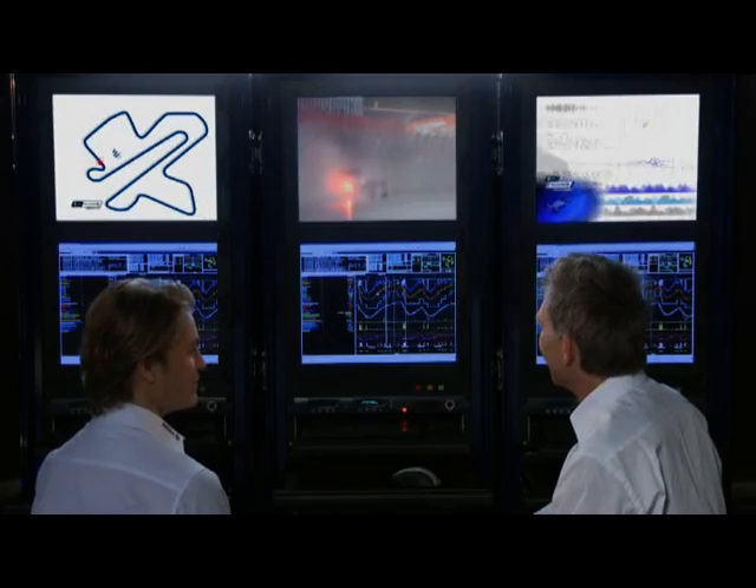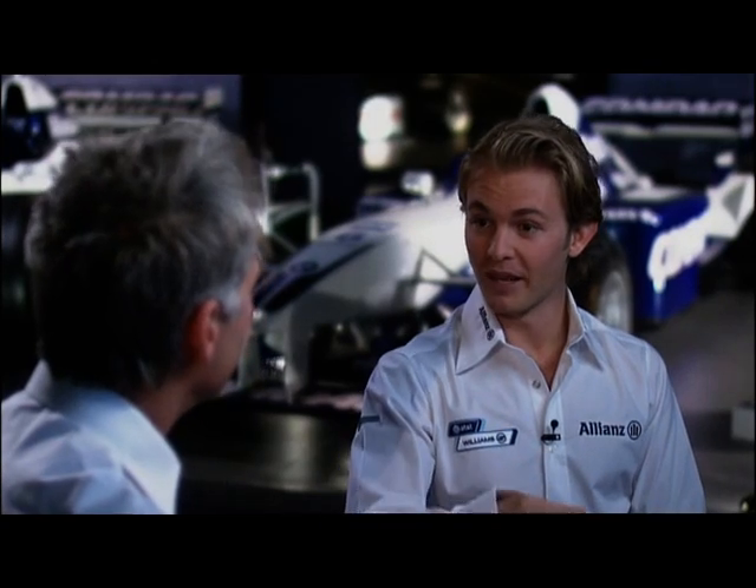Sometimes it can just rain so much you can hardly follow the safety car. We remember the time when people were spinning out behind the safety car, because there was just so much water that people were aquaplaning — which is quite a dangerous situation actually.